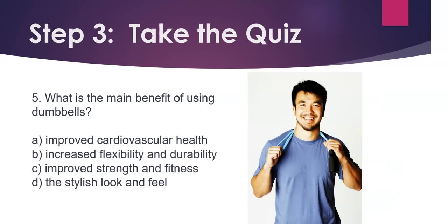Question 5. What is the main benefit of using dumbbells? A) Improved cardiovascular health. B) Increased flexibility and durability. C) Improved strength and fitness. D) The stylish look and feel.